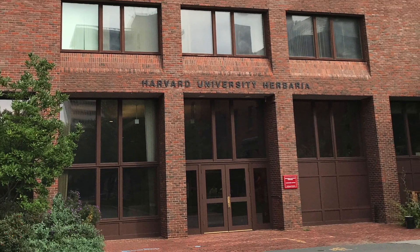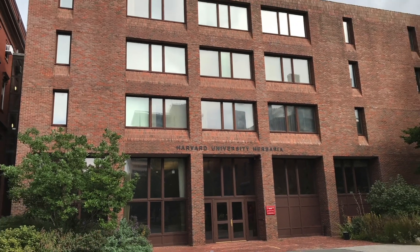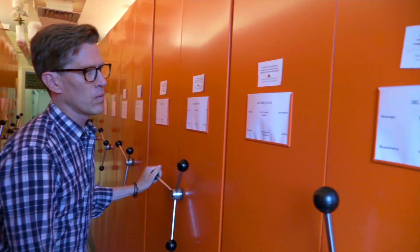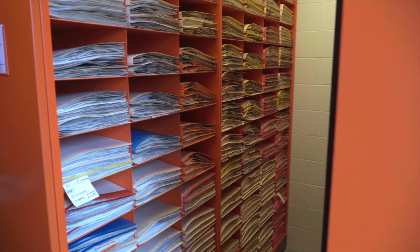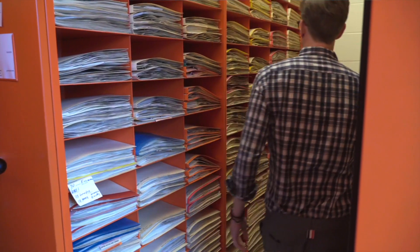The Harvard University Herbaria is based on the main campus of Harvard in Cambridge, Massachusetts. It is the largest university herbarium in the world, containing about five and a half million specimens of plants and fungi. It is one of the most important resources for studying how plants and fungi have changed through time and how they've remained the same. We are using these collections in a very active and dynamic way to understand many of the global change phenomena that are happening around the world.